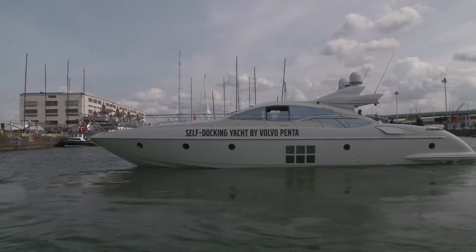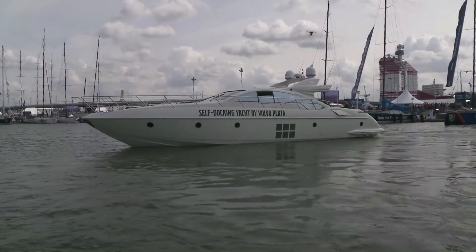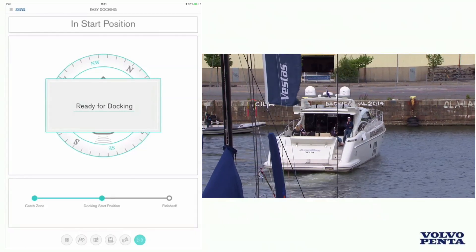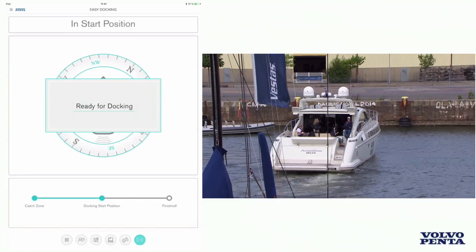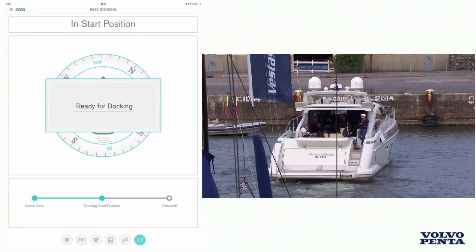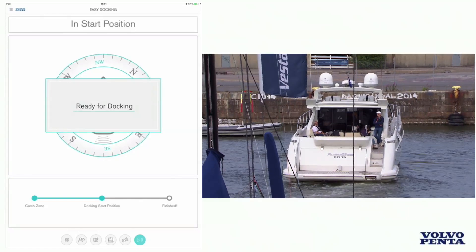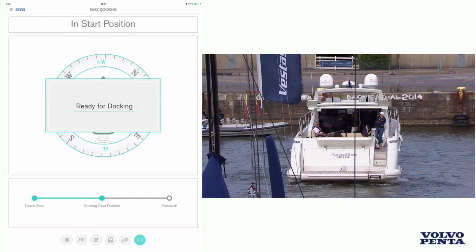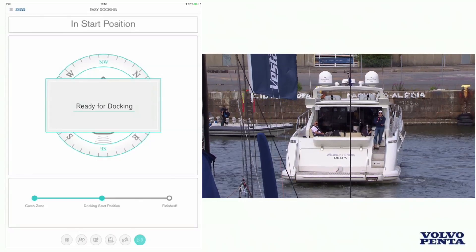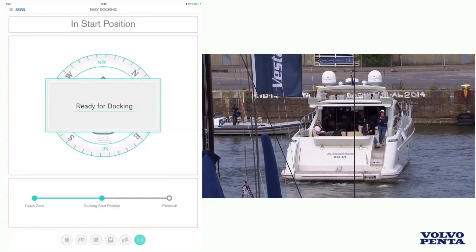Anders, are you in position yet? We are getting into the perfect position now. We have a user interface developed on board which makes it possible for the crew to know they are in the right position — entering what we call the catch-zone. As you can see, we have started our Easy Connect app where we have added an easy docking view, and in this one you can see that we have just entered the catch-zone or start-zone, where the yacht will get ready for the final move into the parking space.